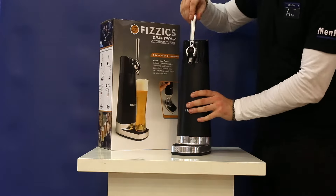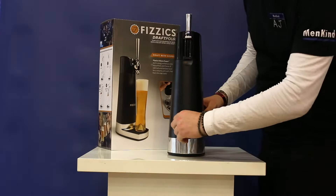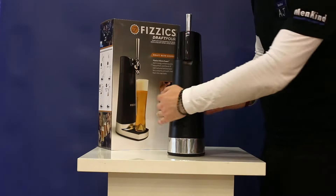Fancy your own pump at home? Well now you can. Pour your own and add a frothy head. USB powered or battery — perfect for a party or barbecue.